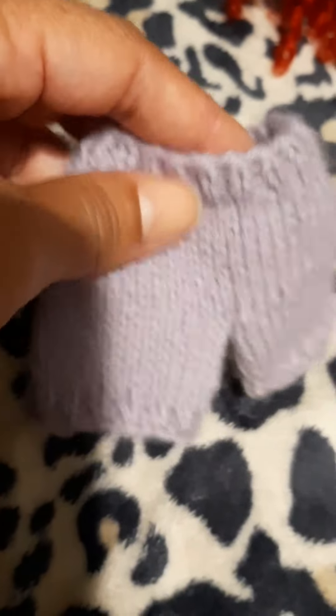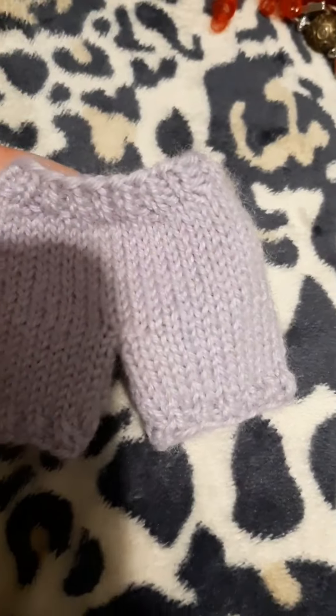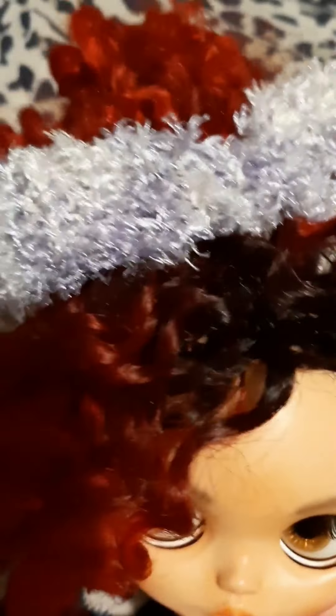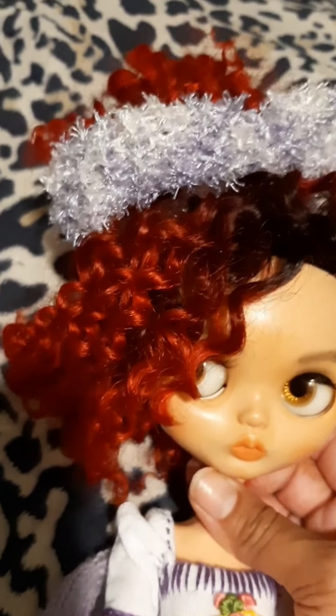Look how tiny these stitches are — oh my goodness, it's like the perfect scale for my doll. The scarf that she sent, I was playing with it already — it's in my doll's hair, taming the tresses. If only I could get something to tame mine!